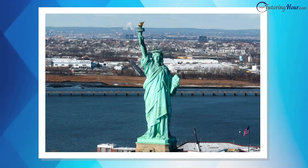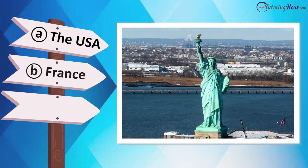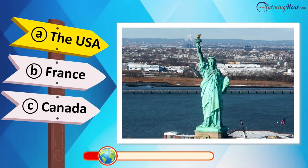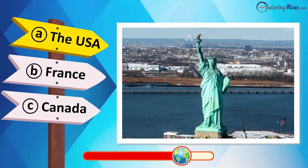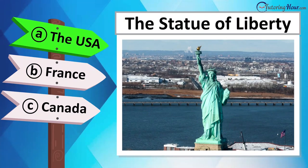Identify the country with this symbol of freedom. Is it located in Canada, the UK, Australia, or the USA? This is the Statue of Liberty in New York City, USA.